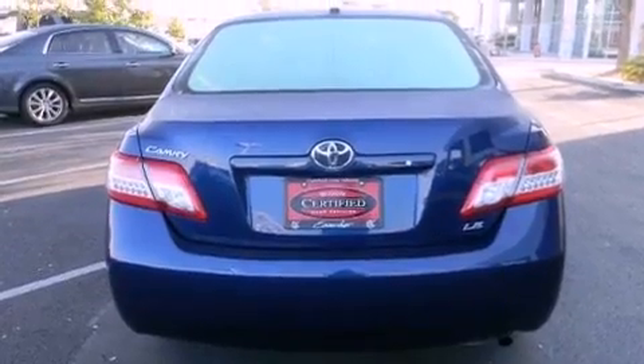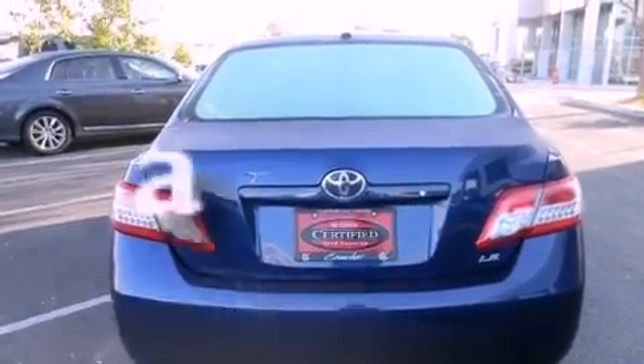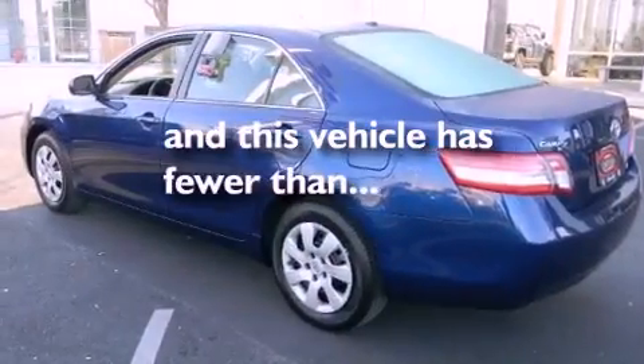Additional features include an anti-lock braking system, rear curtain airbags, and this vehicle has less than 16,000 miles.